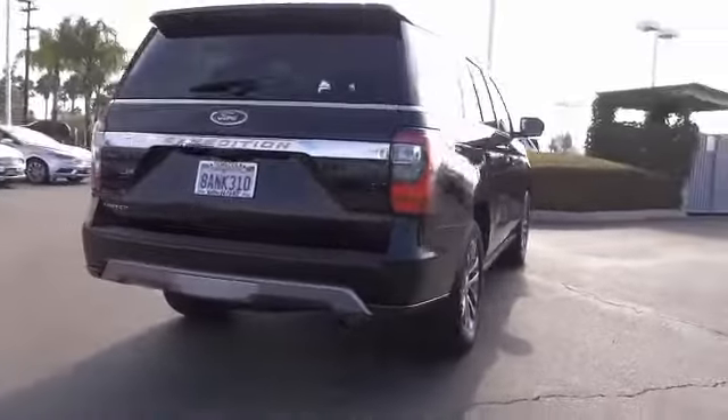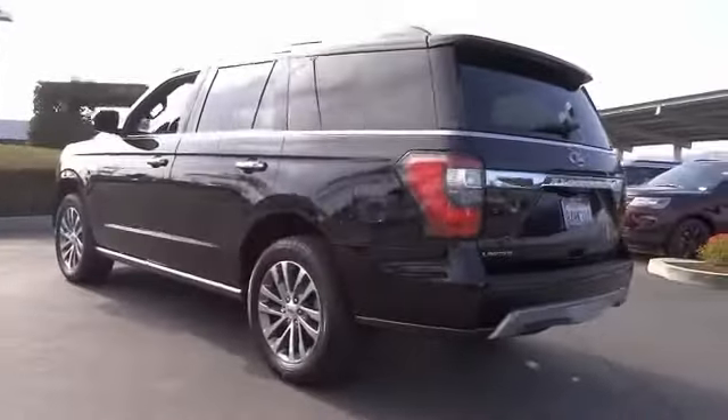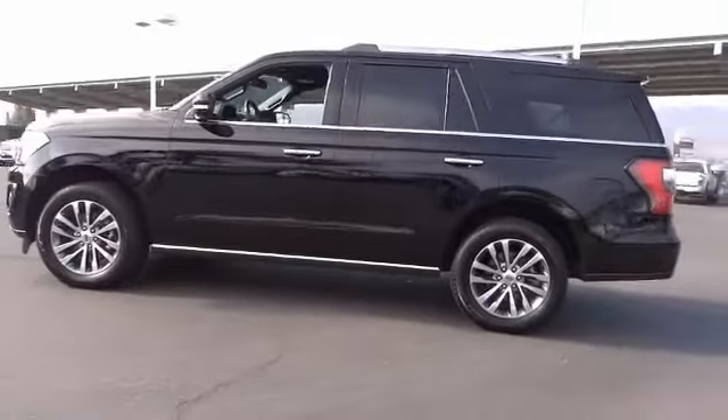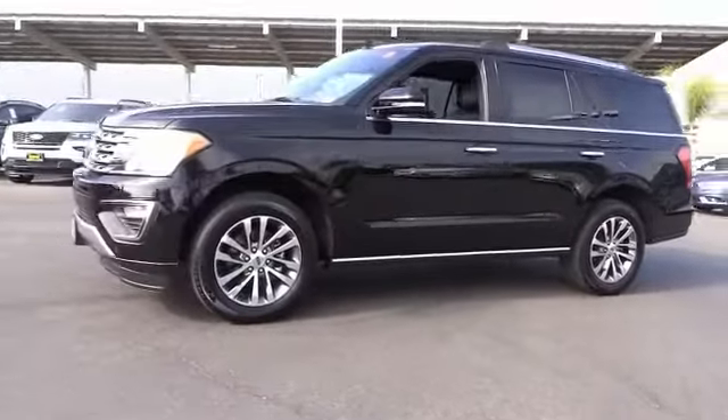Here are some of this vehicle's great options: traction control, power passenger seat, power lift gate, leather wrapped steering wheel, dual airbags, air conditioning, heated rear seats, power steering, alloy wheels, and four wheel disc brakes.